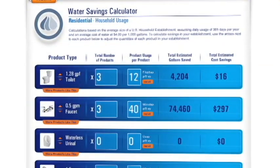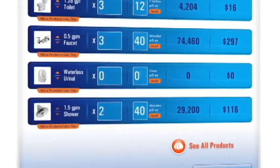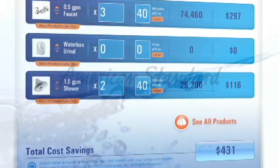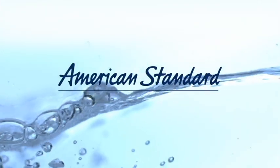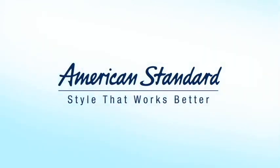Visit AmericanStandard.com to see all our water-saving products and to learn more about how you can join us in our efforts. American Standard. Style that works better.